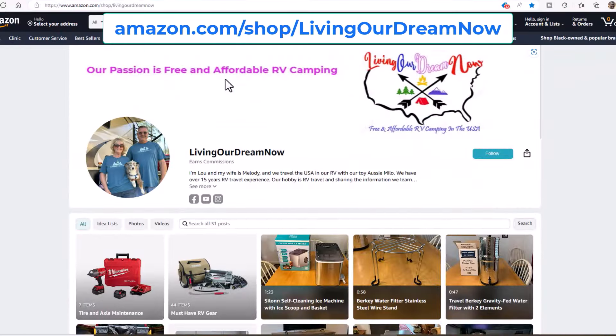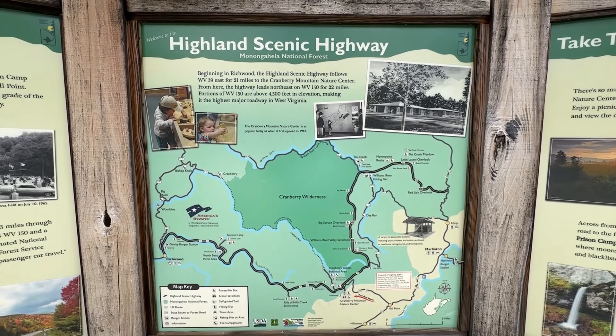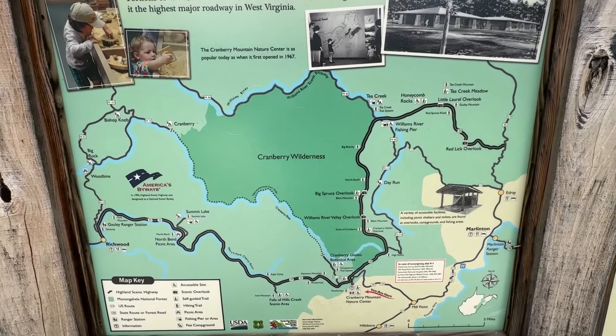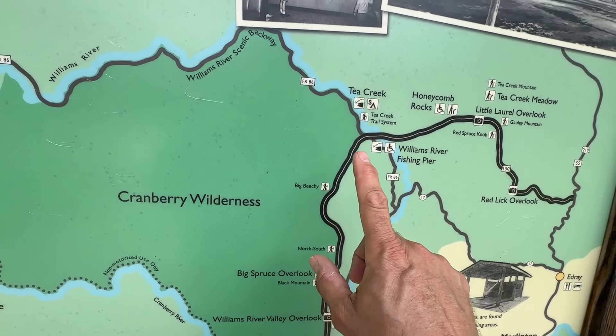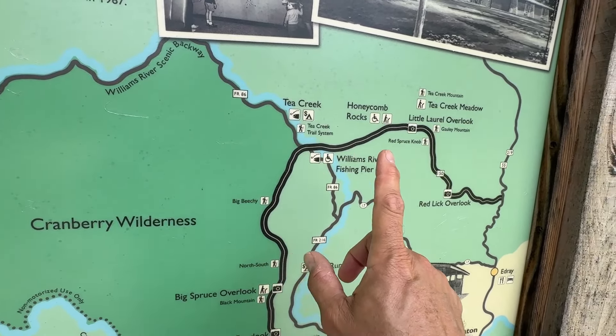We're also doing the Highlands Scenic Highway. They have pullovers along this highway. In fact, the entrance to this highway is right across from the Visitor Center on Route 150. It'll take you all the way to the Tea Creek Campground — that's the lowest point — and then back up the other side. We're camped over here in Marlington, so we're going to make a big loop after we do the boardwalk.